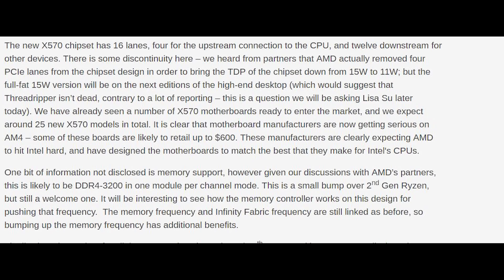There's also a fascinating rumor from Anatek: the X570 chipset has 16 PCIe lanes — four upstream and 12 downstream — but AMD apparently removed four PCIe lanes to bring the chipset TDP down from 15 to 11 watts. According to them, officially supported DDR4 frequency is 3200 MHz, which aligns with my own sources. However, there are reports of memory running at over 4000 MHz, depending on motherboard, memory kit, and silicon lottery with the Zen 2 memory controller.